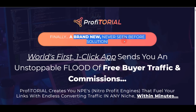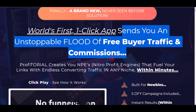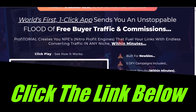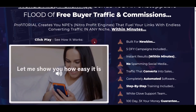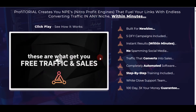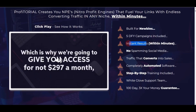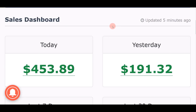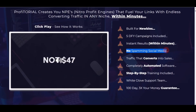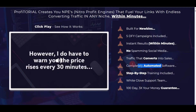Profitorial is a brand new, never-before-seen solution that makes everything much easier for new beginners. It is a world-first one-click app that sends you an unstoppable flood of free buyer traffic and commissions, doing everything done for you. Go down below this video, find the first link in the video description, click it, and I highly recommend you watch their video all the way through. Profitorial is especially built for newbies who have never made any money before, and they even give you five done-for-you campaigns right when you log in.